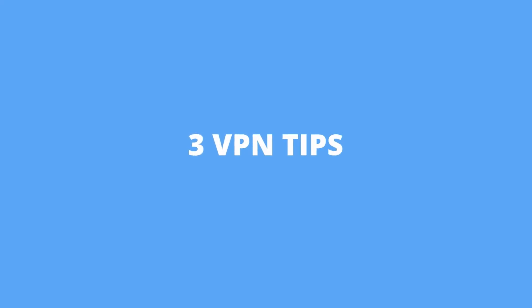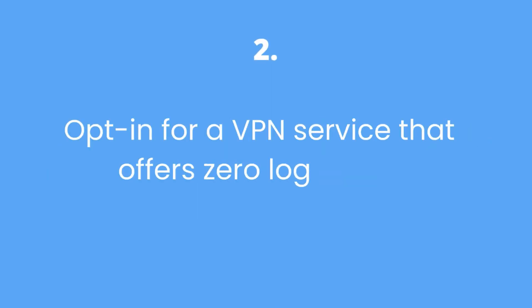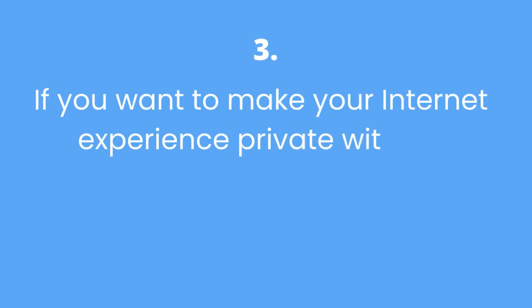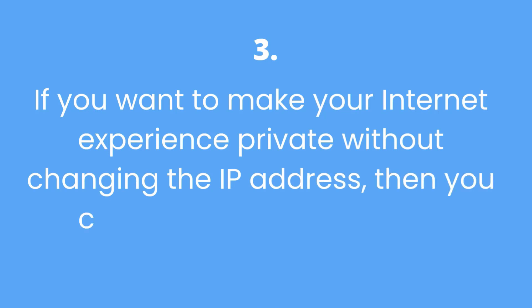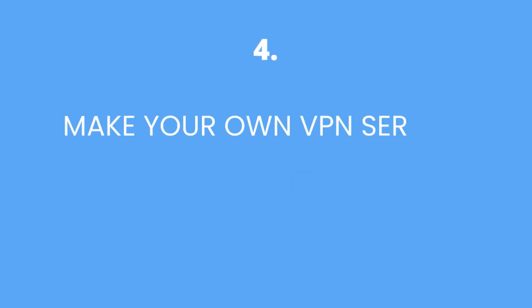Here are 3 quick VPN tips: First, always choose a VPN company not located in your country. Second, opt for a VPN service that offers a zero-log policy. Third, if you want to make your internet experience private without changing your IP address, you can use Cloudflare's WARP — watch the complete video via the 'i' button. Bonus tip: if you want to create your own VPN server, watch that video in the card or end screen.